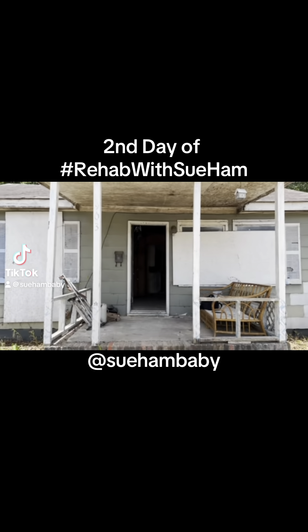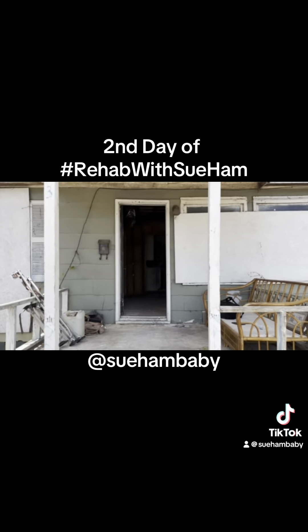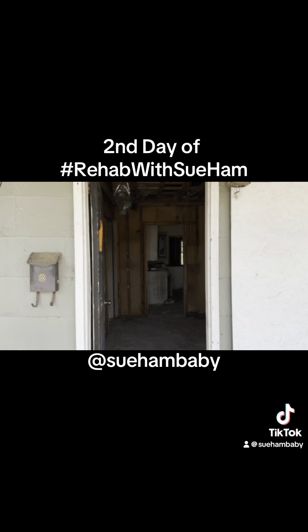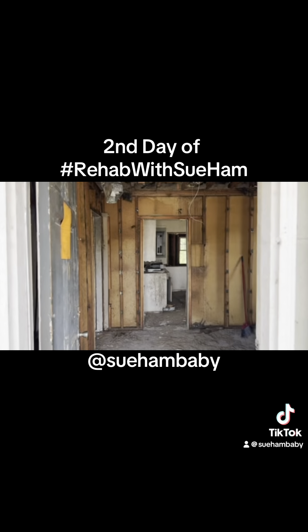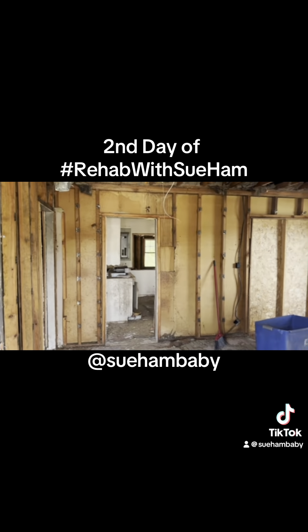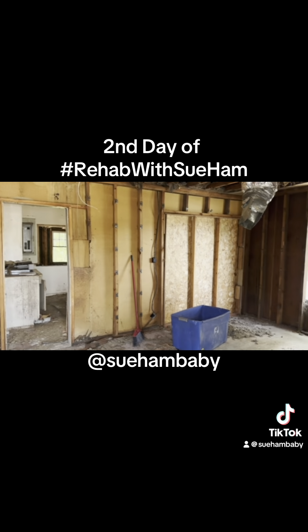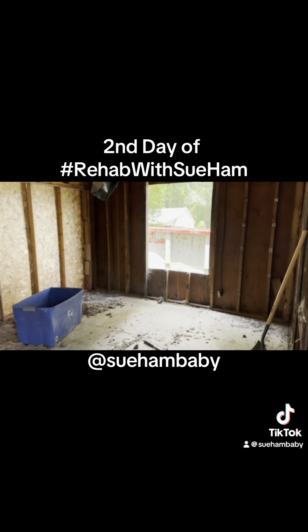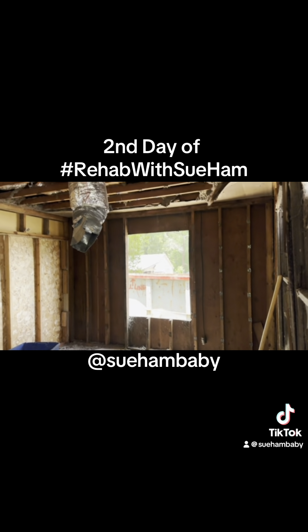What's up guys, you know that I bought this house and we are starting the remodeling. This is the second day — I want to take you in and see some of the work that has been done. This house was packed with a lot of crap, so we had to go in and strip the walls, as you can see. Not only do I have to put insulation back, but I gotta put sheetrock.